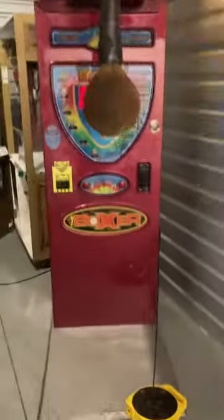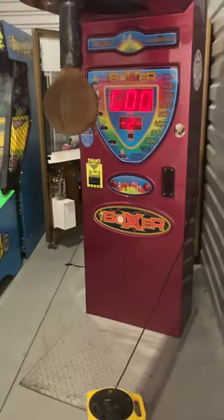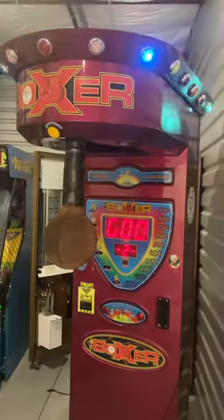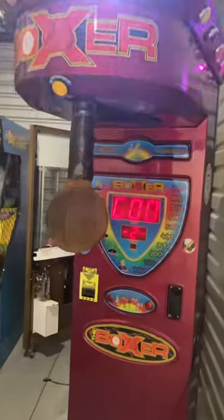Here's a video of this stand-up boxer punching bag arcade game. This game overall is in mostly working condition — it does accept a bill, the sound works, the start button works, all the lights work, and it does actually score.